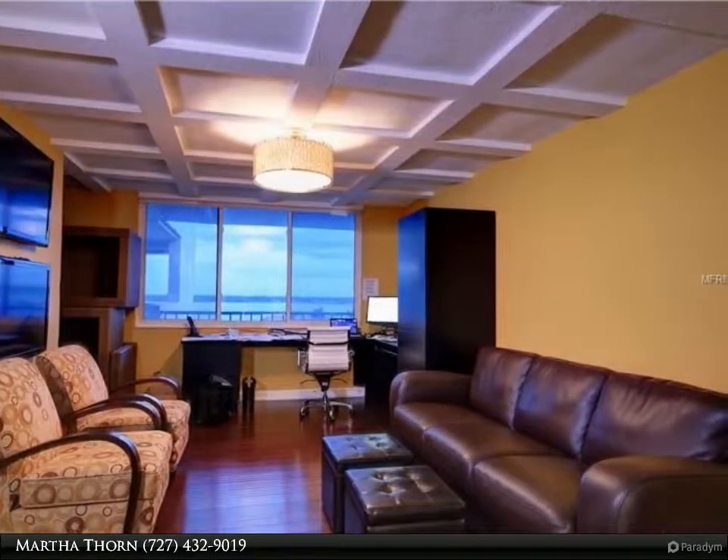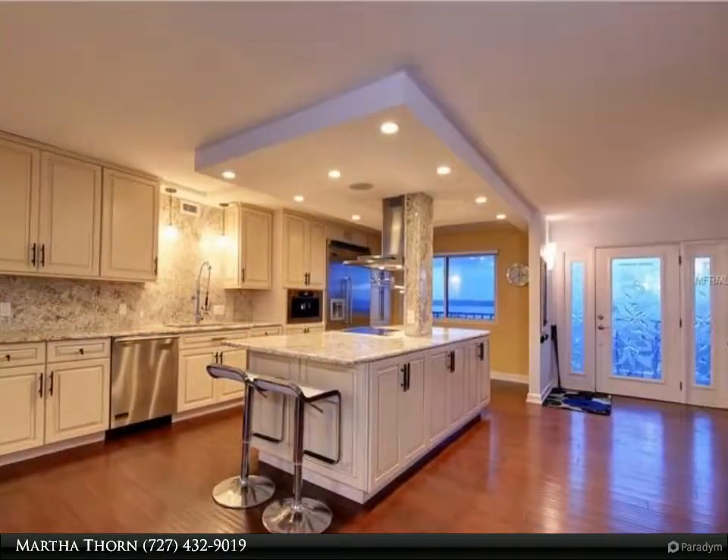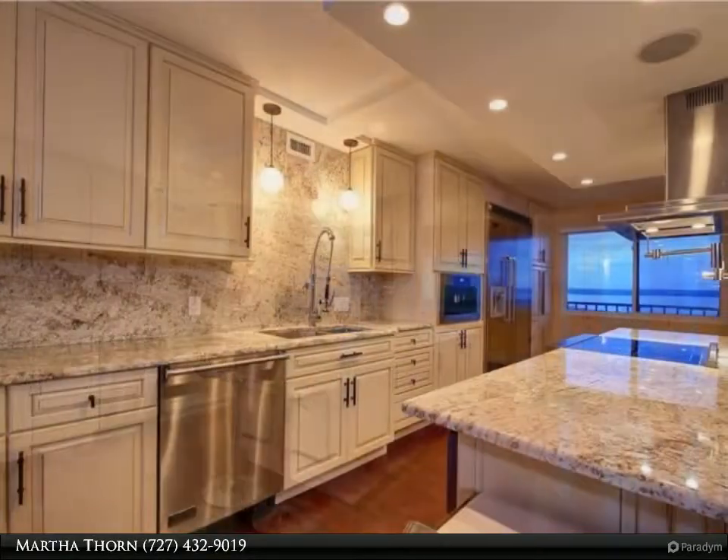The master bedroom, also overlooking the Gulf, offers a wall of custom drawers and closets, plus a private bath with dual sink vanity and glass-enclosed shower.